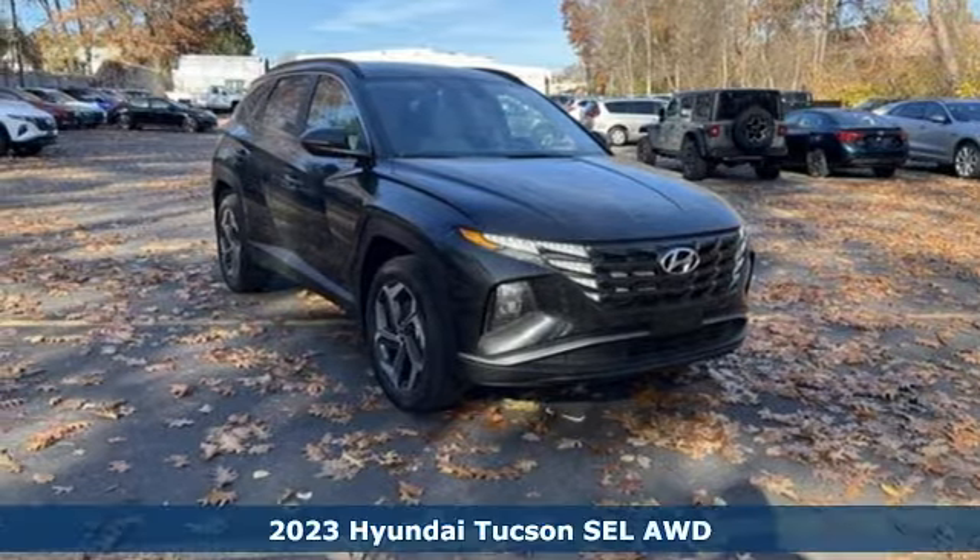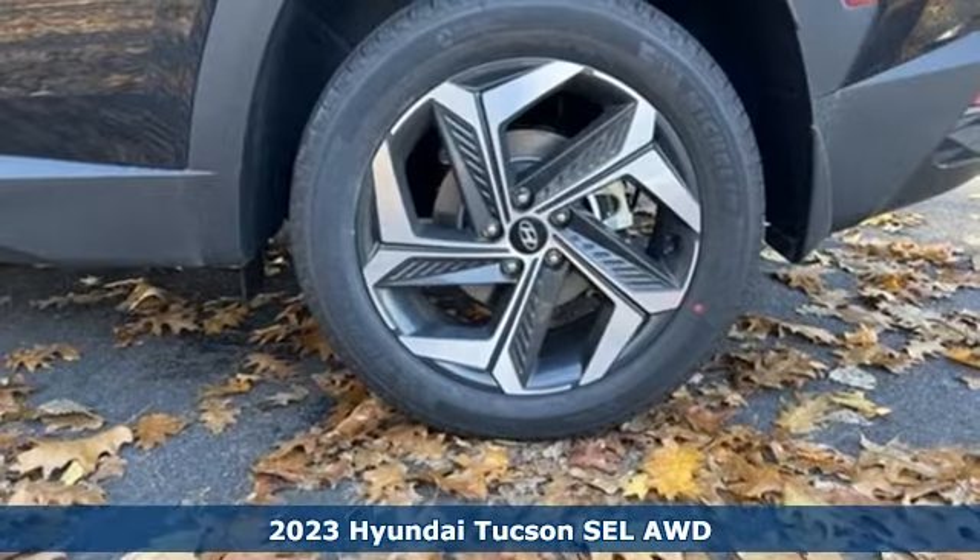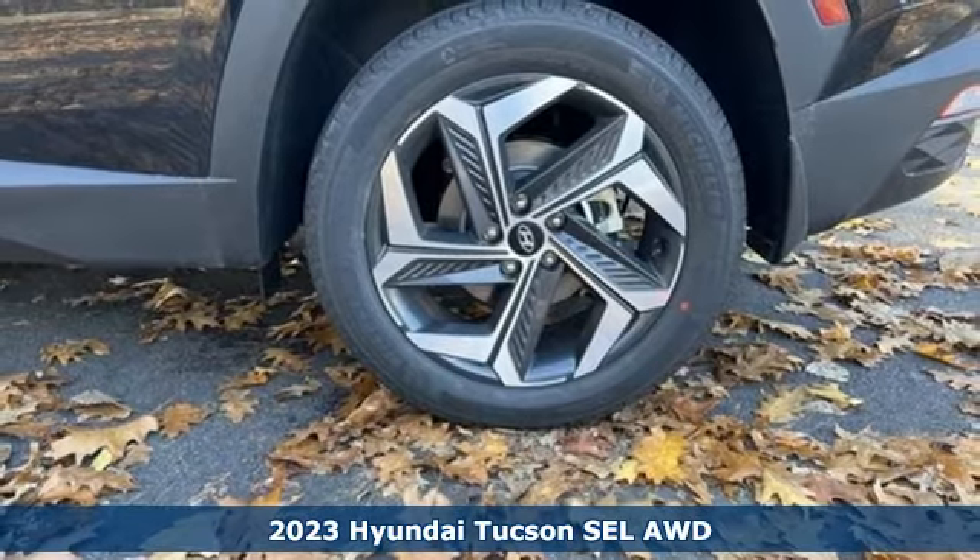It's a new 2023 Hyundai Tucson, built with an eye toward fuel economy and a right foot toward performance.